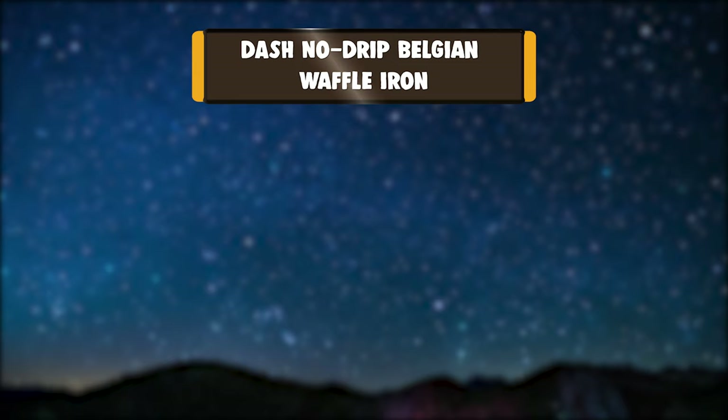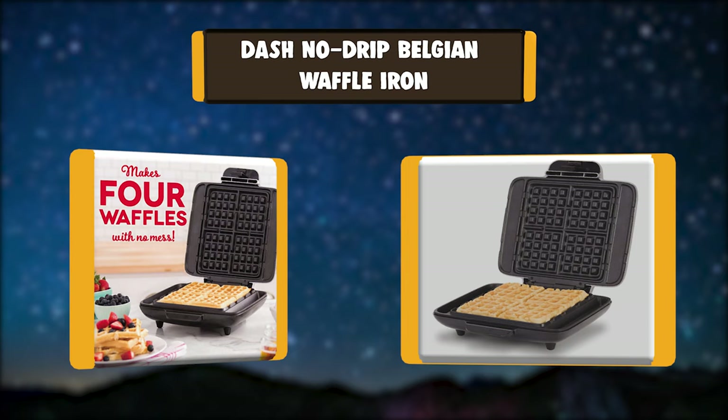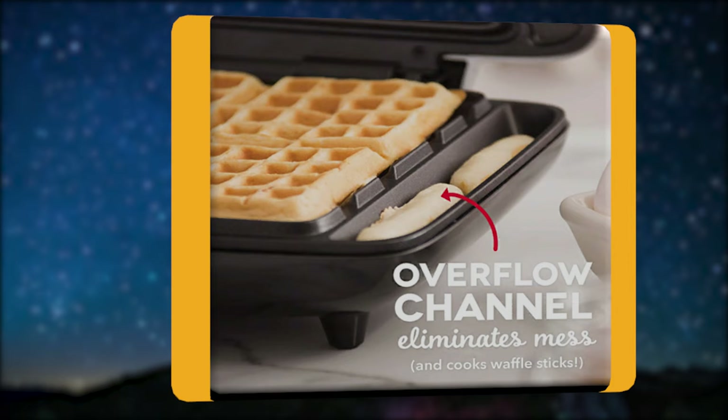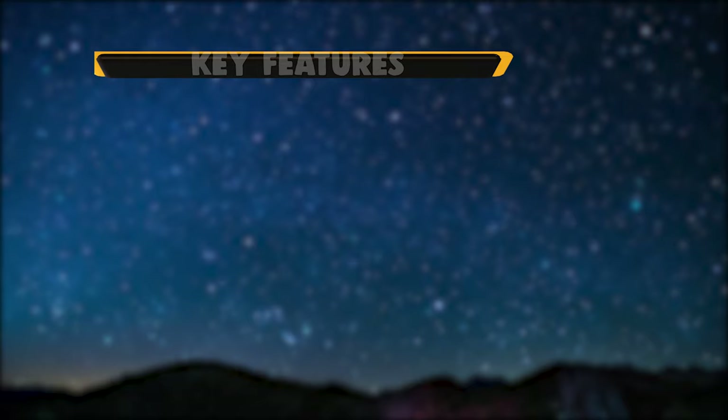Number 3: Dash No Drip Belgian Waffle Iron. Prepare 4 warm, golden waffles without the sticky surfaces and dripping edges. The Dash No Mess Waffle Maker has even heating technology to make delicious waffles that are perfectly cooked. Non-stick cooking surfaces with overflow channels keep this waffle maker clean and durable over time.